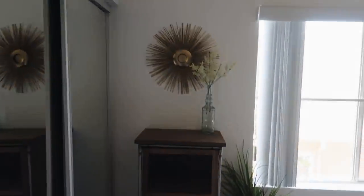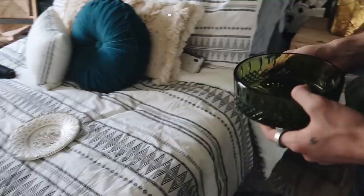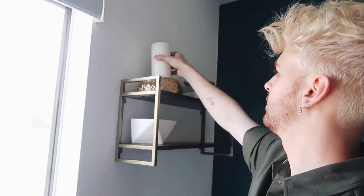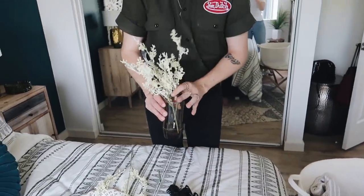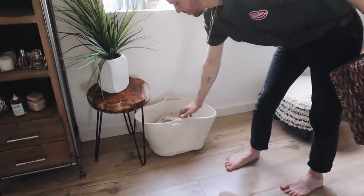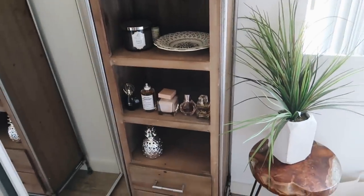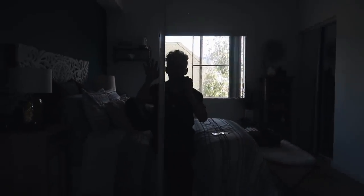Now every piece that needs to be hung or placed is in the room and we're just going to decorate with all the decorations we bought. The room is complete! Look how good it looks from this view — perfect for a photo. Now I'm going to share the final results in a freshly edited clip.